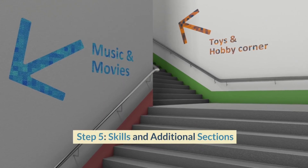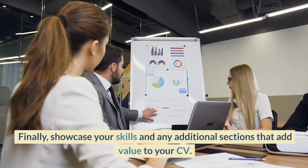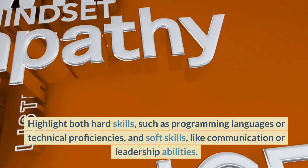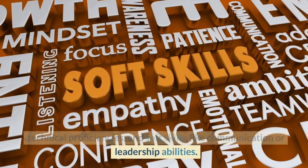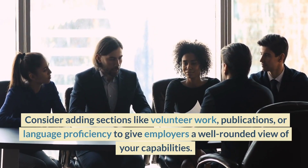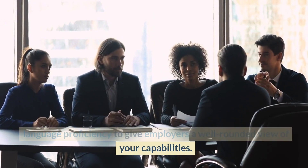Step 5: Skills and Additional Sections. Showcase your skills and any additional sections that add value to your CV. Highlight both hard skills, such as programming languages or technical proficiencies, and soft skills, like communication or leadership abilities. Consider adding sections like volunteer work, publications, or language proficiency to give employers a well-rounded view of your capabilities.